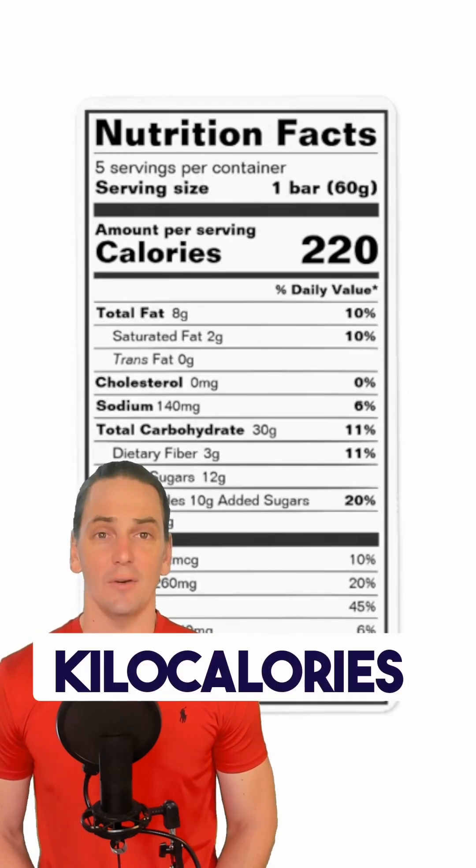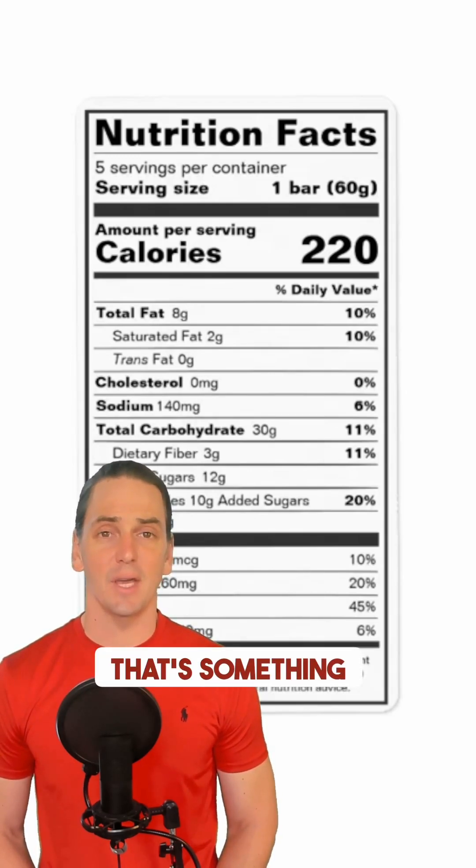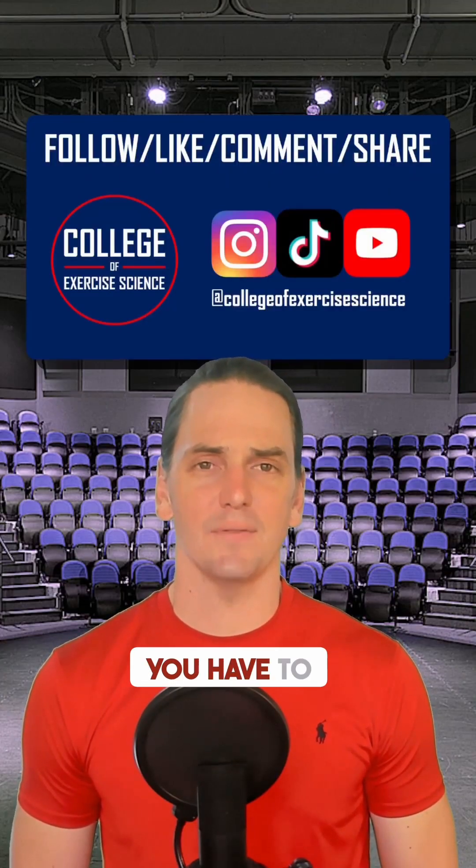So the nutrition label is in kilocalories — they just call it calories for short, even though scientifically speaking, that's something else. Students hate me for this. I certainly didn't come up with it, but I do think you have to know it.